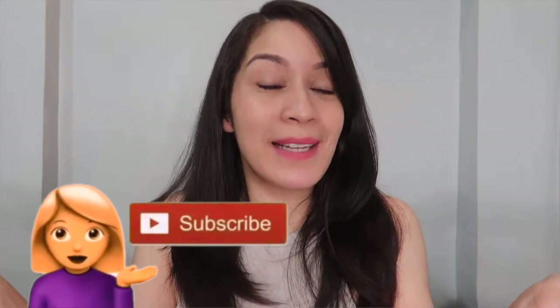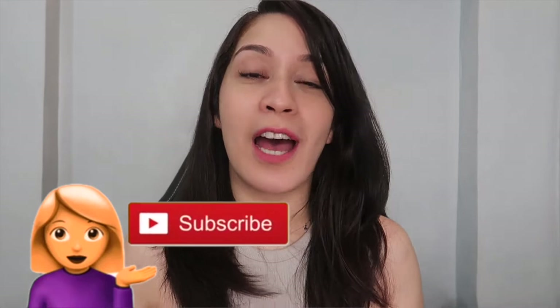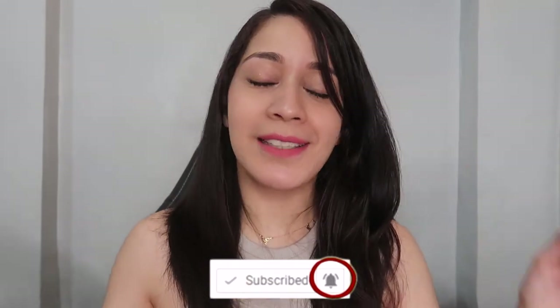Hi butterflies and welcome back to my channel! In today's video, gagawa po ako ng first impression review. As you can see from the title, binigyan tayo ni Everbilena ng bagong products nila na i-re-release sa market. Alam naman natin si Everbilena — napakasikat na beauty makeup local brand. Siguro nung high school tayo, nung college days, yan yung mga on-to-go nating makeups na napakasulit sa ating budget.